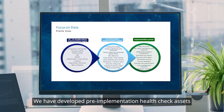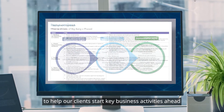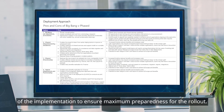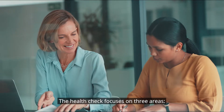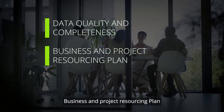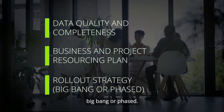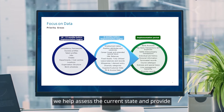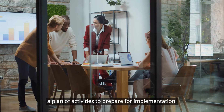We have developed pre-implementation health check assets to help our clients start key business activities ahead of the implementation to ensure maximum preparedness for the rollout. The health check focuses on three areas: data quality and completeness, business and project resourcing plan, and rollout strategy — big bang or phased. We help assess the current state and provide a plan of activities to prepare for implementation.